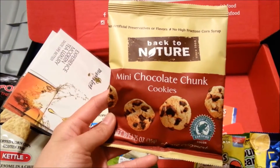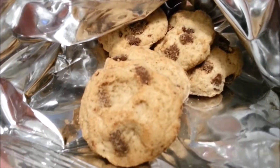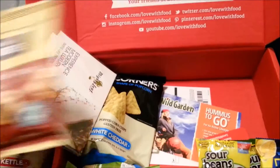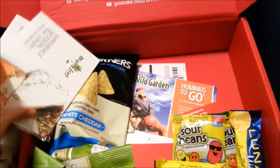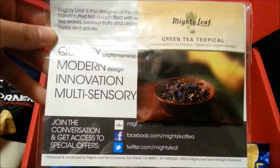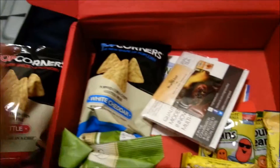Next is the Mini Chocolate Chunk Cookies from Back To Nature. I also received two tea packages by Mighty Leaf. They were both in the same flavor, which is Green Tea Tropical, and I haven't tried the tea yet.